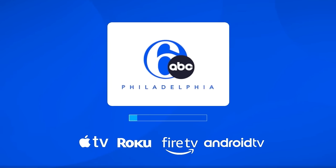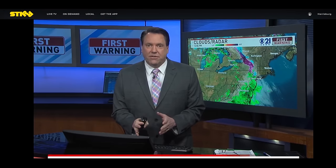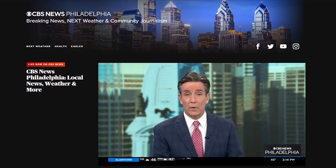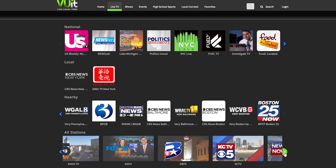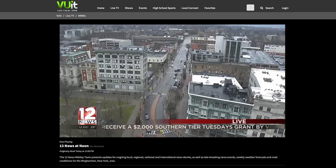While Puffer is great for network programming from these major networks, what about local news specific to your area? Many TV station apps offer a free livestream of their local newscasts. The Stir, CBS News, NewsOn, and ViewIt apps also livestream local news in certain areas. Download them to see which one carries the newscast of your local TV stations.